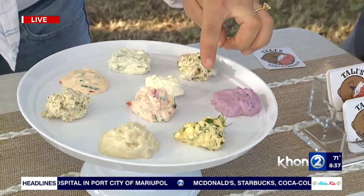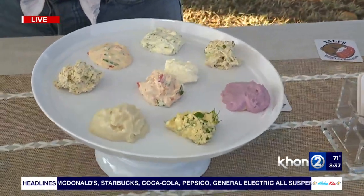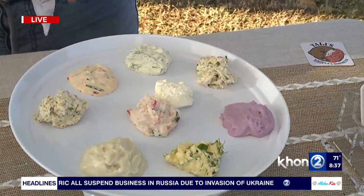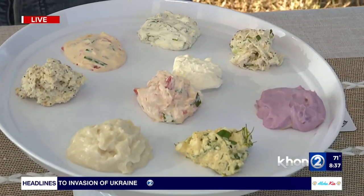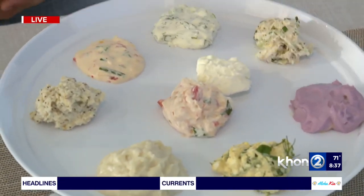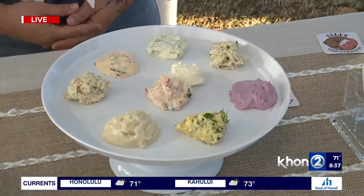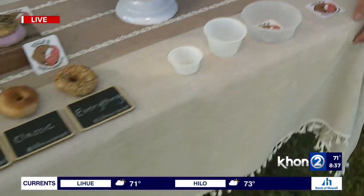We also have our tahina egg salad, our classic cream cheese whipped with some local Hawaiian salt and other secret ingredients, and our lomi lox schmear — which is probably our number one seller — our cured and smoked salmon mixed lomi style with tomatoes, green onions, and white onion. These schmears are so popular that people even get small containers to take with them, because they want to pair them with other items besides bagels too.